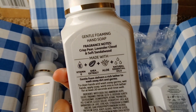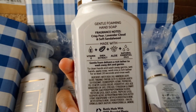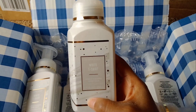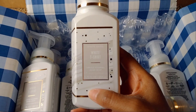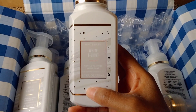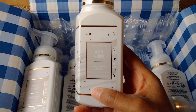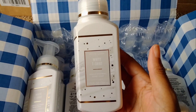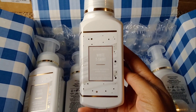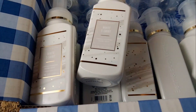The fragrance notes for this are crisp pear, lavender cloud, and soft sandalwood. It's just a really all-around clean, crisp scent. I do get a pear — it's a clean, refreshing pear, not a sweet pear. You're not going to get sweet from this fragrance. So I was happy to be able to snag these for the summer sale — an awesome deal in my opinion.